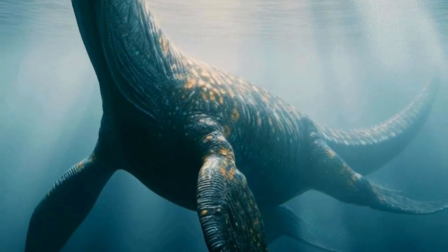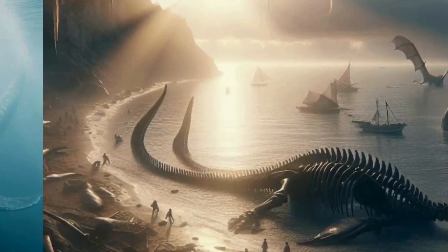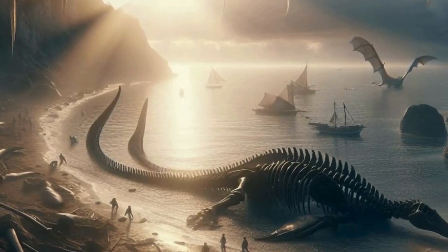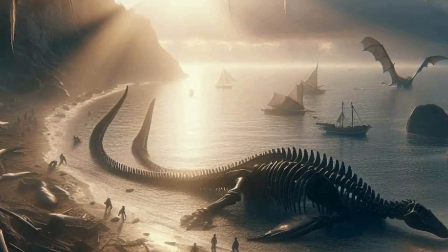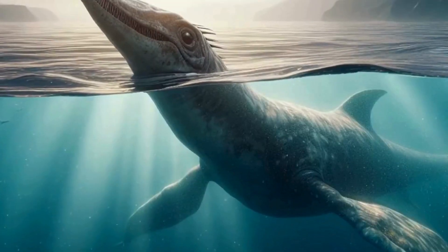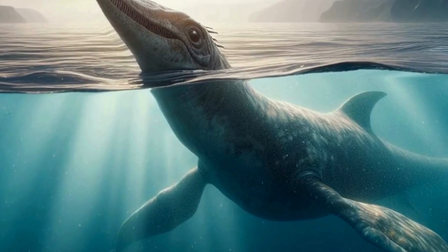Let's talk about Plesiosaur reproduction. Like modern reptiles, Plesiosaurs likely laid eggs. Fossilized Plesiosaur embryos have been found inside some specimens, shedding light on their reproductive strategies and early life stages.